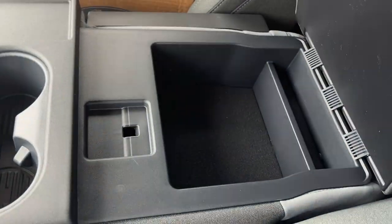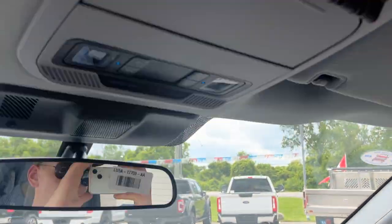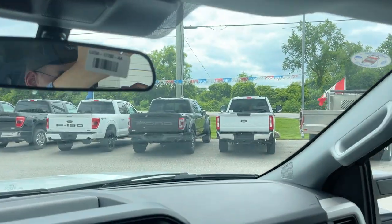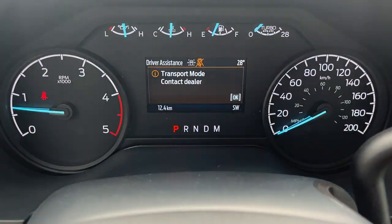You do have storage underneath the center seat here which is lockable. Dropping it down, there are your cup holders, a spot for your phone, and a center console area. You do have upfitter switches, a spot for your sunglasses, and a rear view mirror. It's a really nicely equipped chassis cab all the way around.